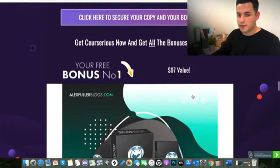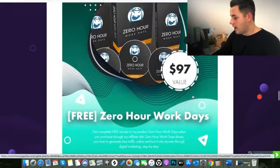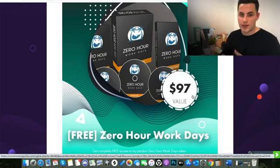These are my four custom bonuses that you'll receive. The first one is $97 value and it's called Zero Hour Workdays. This is a product that I've got sellers rights to, and you're going to get free access to it. It's a course entirely centred around how to get free traffic online and monetize that into revenue — things such as gathering email leads, finding people on Facebook and Instagram, getting free traffic without having to spend money on ads.